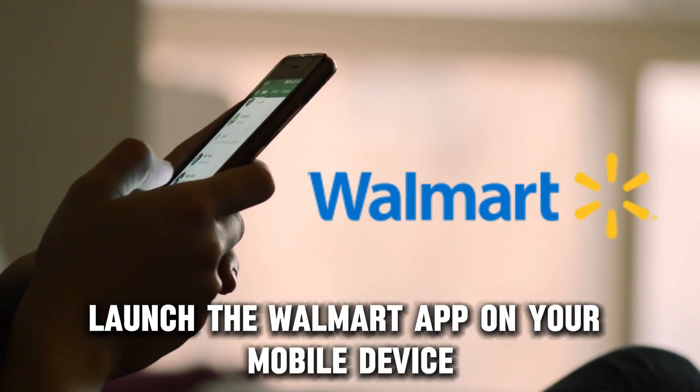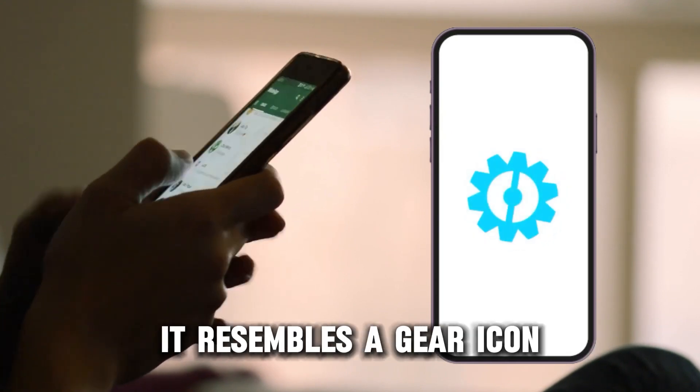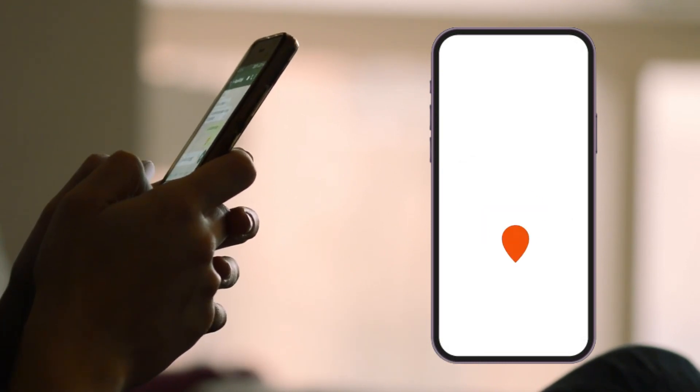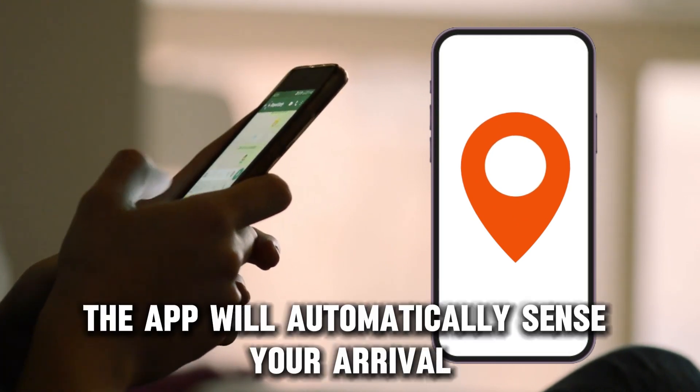Here's how to switch the app. Launch the Walmart app on your mobile device. Tap on the settings menu option — it resembles a gear icon. Select the store mode or location services button. Head to your most convenient Walmart location. The app will automatically sense your arrival.